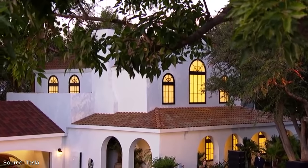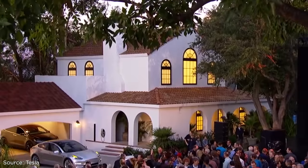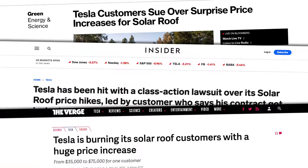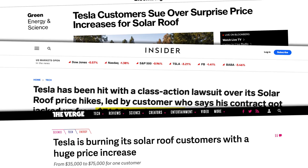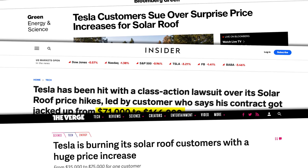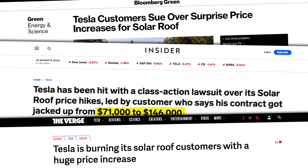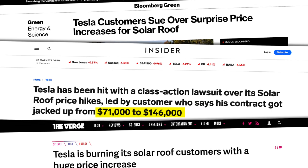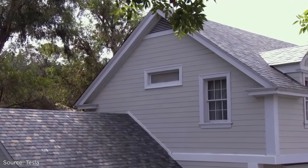Given the unforeseen complexities, Tesla hiked the prices of its roofs, which really upset customers and got slapped with a class action lawsuit in California last year, led by a customer who said his contract increased from $71,000 to a whopping $146,000. Tesla then told customers' attorneys that it would reverse the hike for those who had already signed contracts.